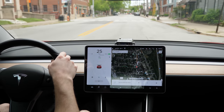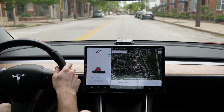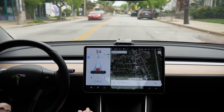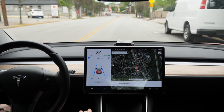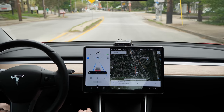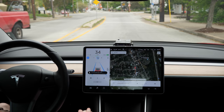This is a video I took recently last week, after I got the Hardware 3 computer installed and the new update that stops at traffic lights and stop signs. The thing with this feature is it slows down at any traffic light it detects — no matter what color, green, yellow, or red. Right here it even slows for a railroad crossing. You can see it starts to slow down and says 'Slowing through traffic control — use accelerator or gear stalk to continue.'